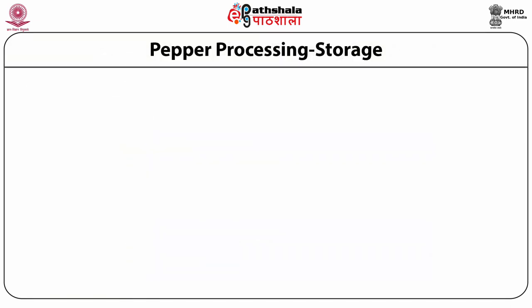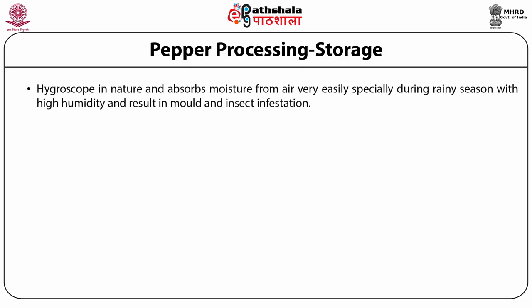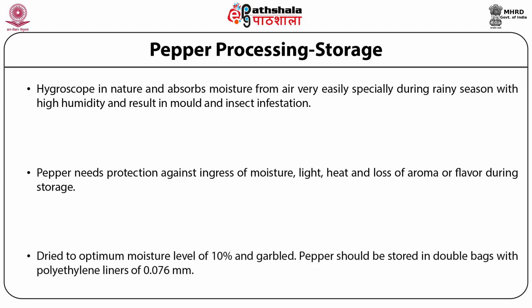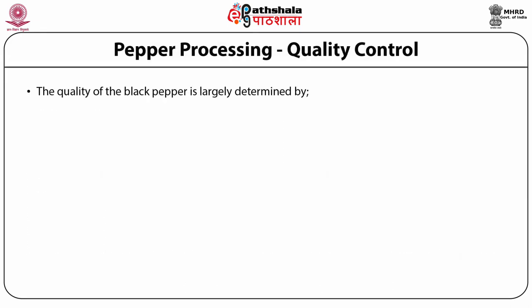Black pepper is hygroscopic in nature and absorbs moisture from air very easily, especially during the rainy season with high humidity, resulting in mold and insect infestation. Therefore, pepper needs protection against ingress of moisture, light, heat, and loss of aroma and flavor during storage. Before storage it is dried to the optimal moisture level of 10 percent, and garbled pepper should be stored in double-lined bags with polyethylene liners of 0.076 millimeter thickness.